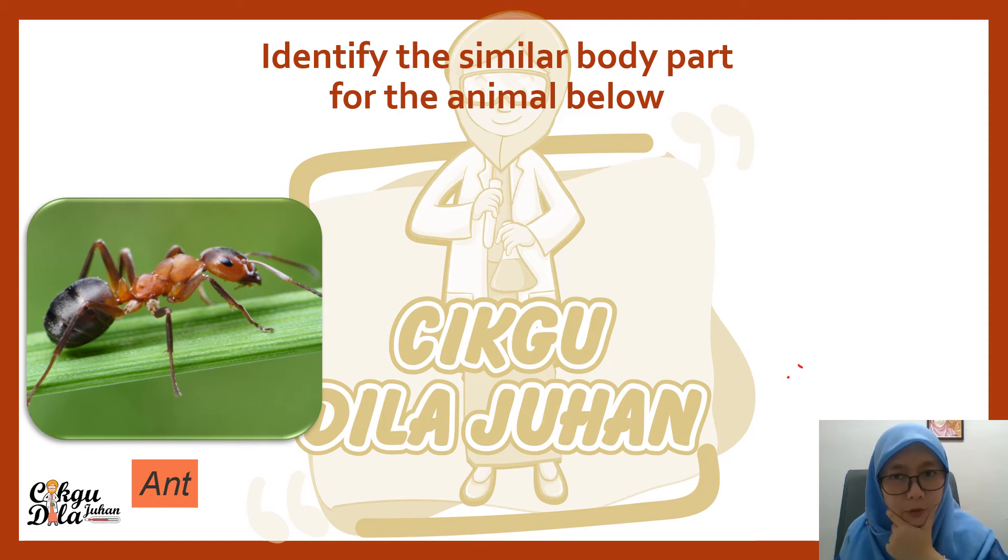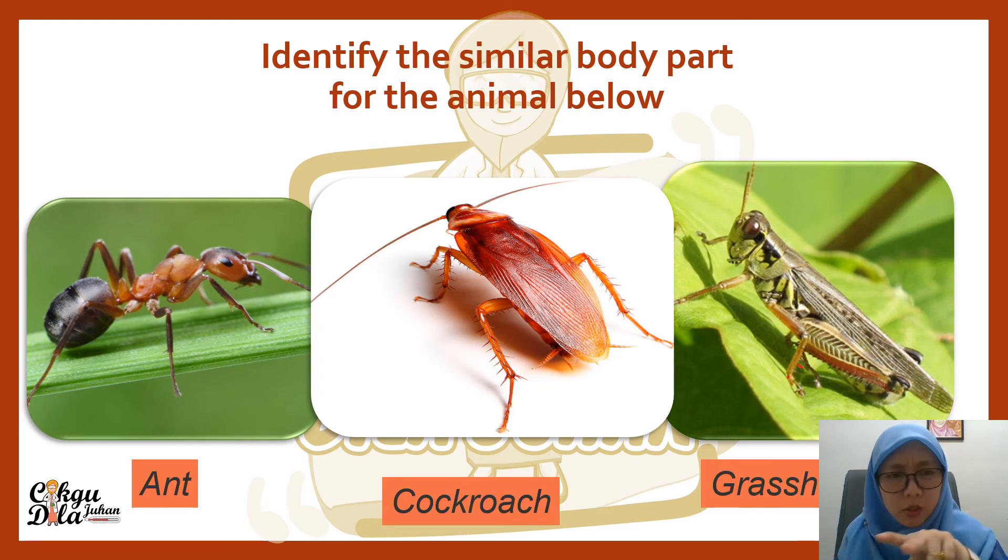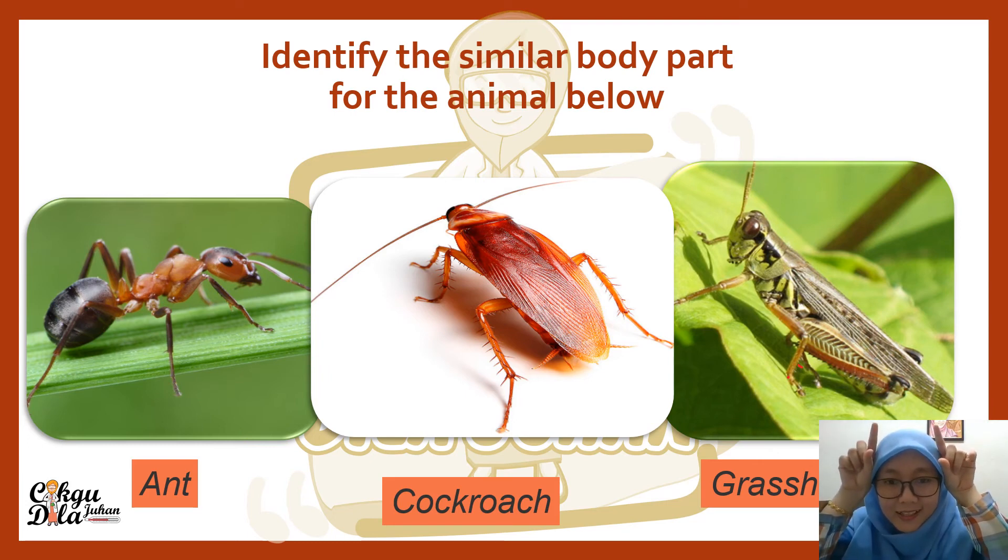Let's identify the similar body parts of the animals below. We have an ant, a cockroach, and a grasshopper. What are the similar parts of these three animals? All three animals have legs, but only two animals can fly. The other similar thing about these animals is their antenna — all three animals have antenna. All three of these are insects, and they all have antenna.